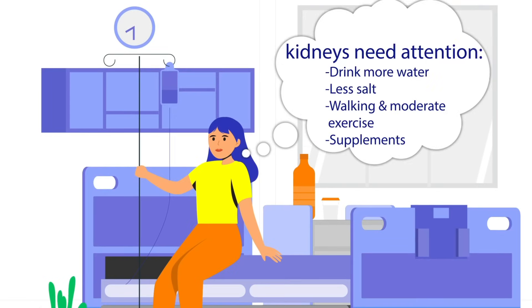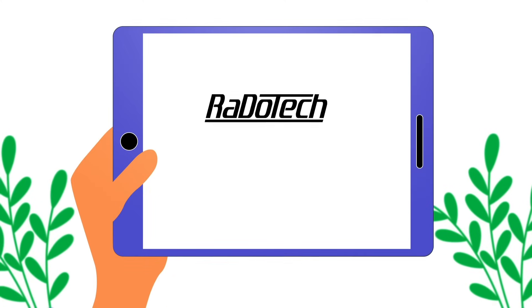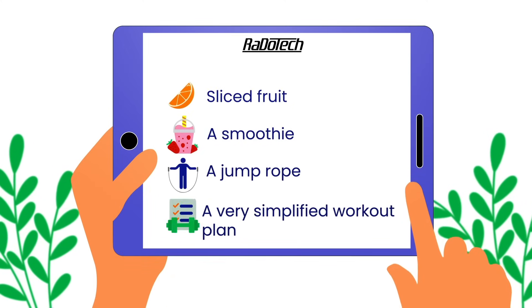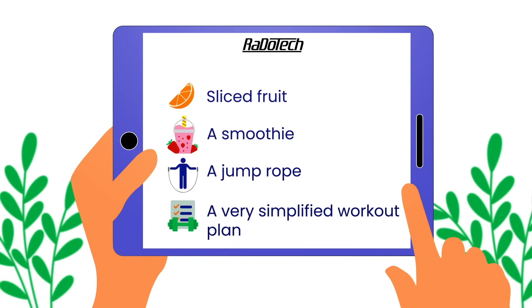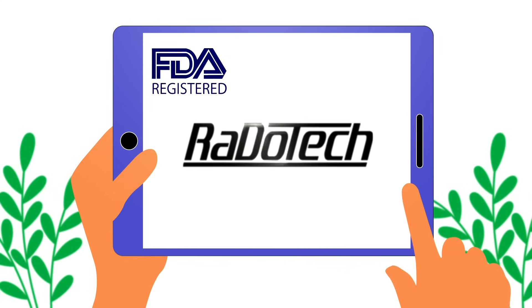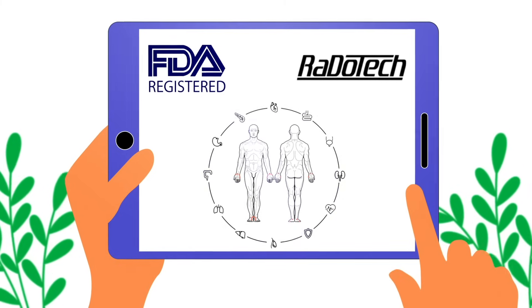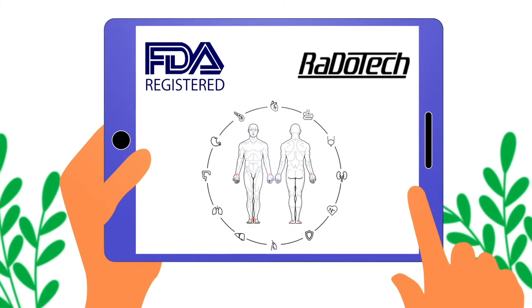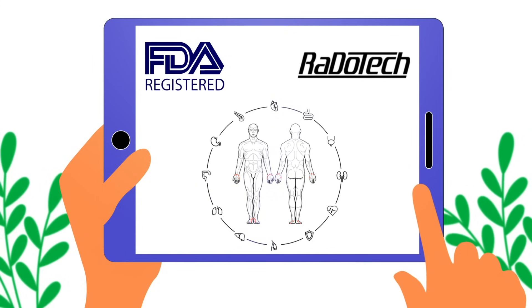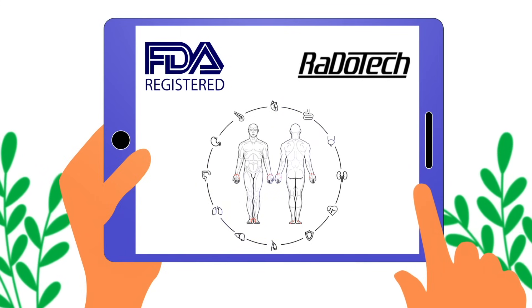Imagine waking up knowing exactly what your body needs to thrive. Meet Rado Tech, your guide to transformative wellness. Our FDA-registered health monitor blends innovative tech with Ryoto Raku, proven for over 70 years — Japanese technology that checks your 12 vital organs through meridian conductivity. Rado Tech offers targeted solutions for your top risk areas.